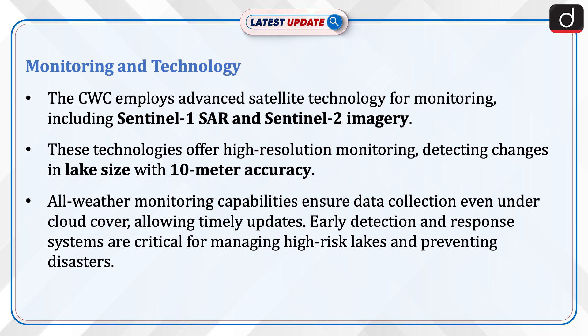All-weather monitoring capabilities ensure data collection even under cloud cover, allowing timely updates. Early detection and response systems are critical for managing high-risk lakes and preventing disasters.